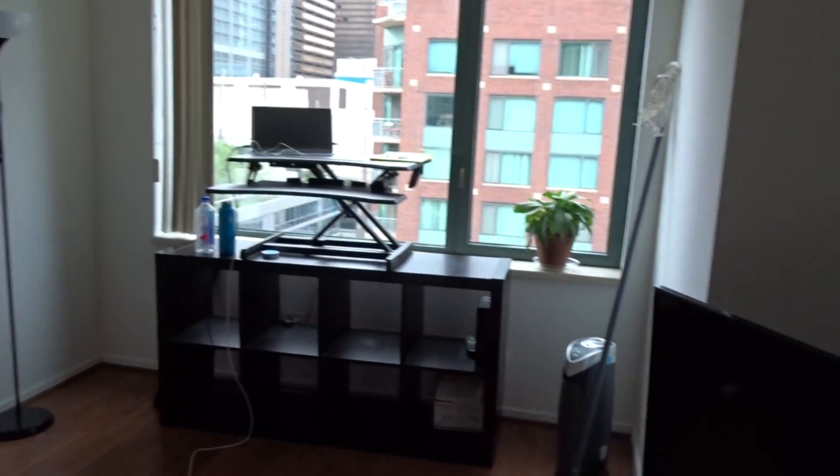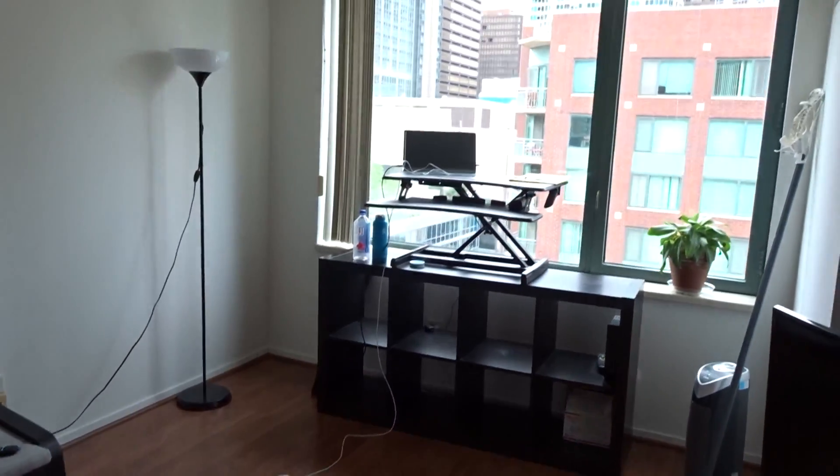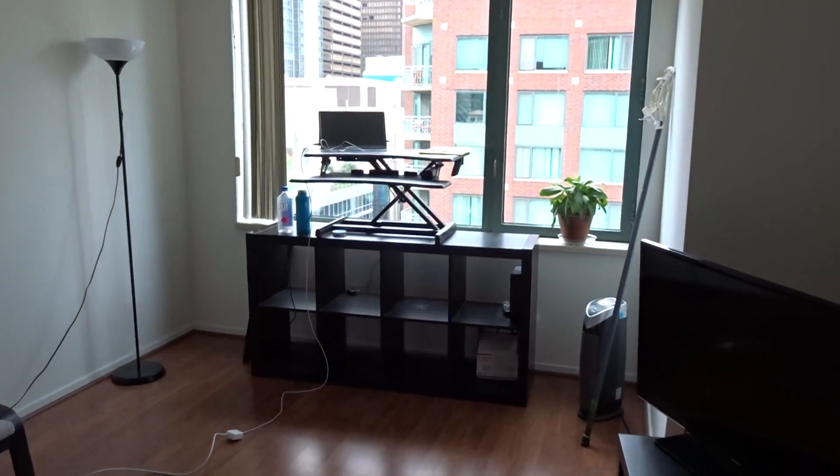There's a stand-up desk, a TV, and you still have a lot of additional open space. It's a great size room with a large window, which is really nice to have in your bedroom.